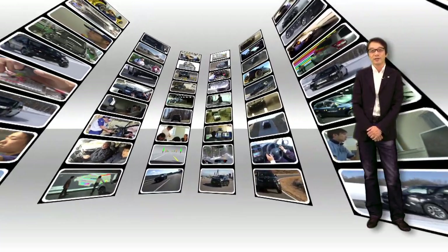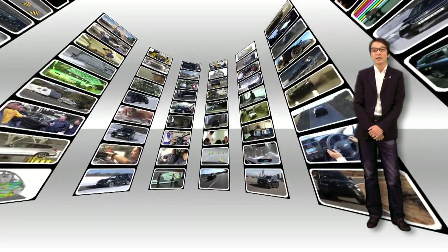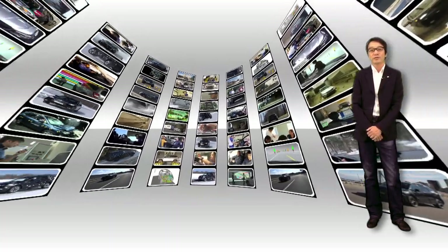What you have seen is no more than just a part of what went into developing the new Forester. We ran various other tests and experiments in the course of its development to come up with a car that can be driven with confidence anywhere in the world. We are confident in the quality of the new Forester and encourage our customers to try it for themselves.